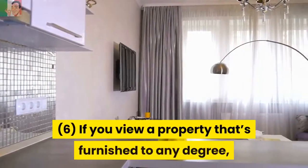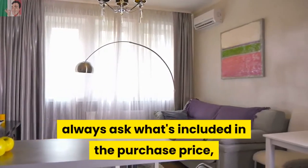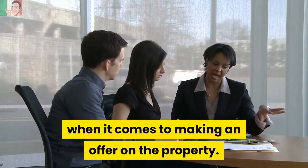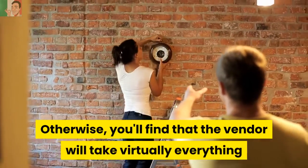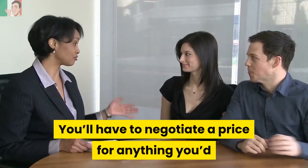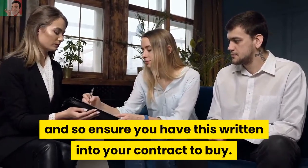Step 6: If you view a property that's furnished to any degree, always ask what's included in the purchase price, and make sure it's in writing when it comes to making an offer on the property. Otherwise, you'll find that the vendor will take virtually everything with them, including the light bulbs. You'll have to negotiate a price for anything you'd like to stay in the property, and ensure you have this written into your contract to buy.